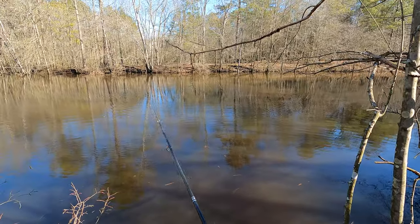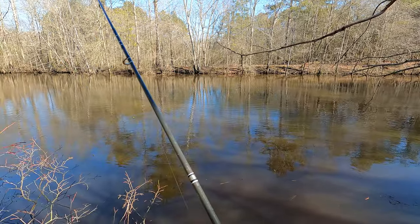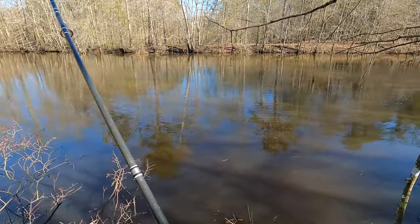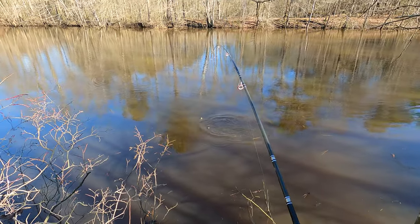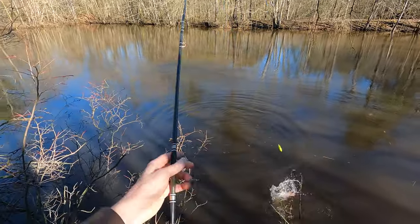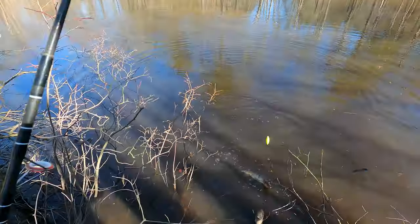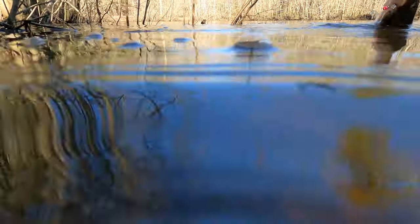Oh, there he goes — fish on! Feels pretty good. I'm excited now, bro. I've lost four in a row. What is that? That's a small pickerel, dude. Oh, there you go — doubled up! Is that another small pickerel? Yeah, a small pickerel. Oh man, doubled up already. Oh, he just cut me off!